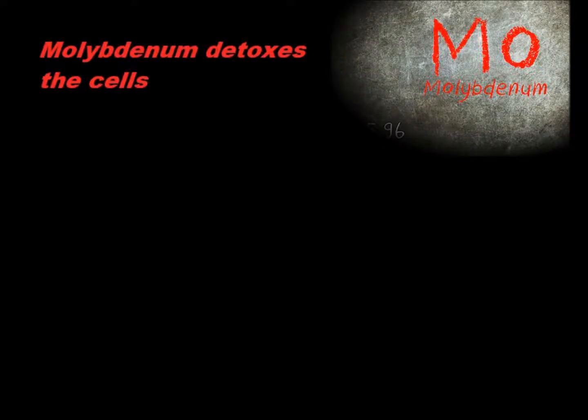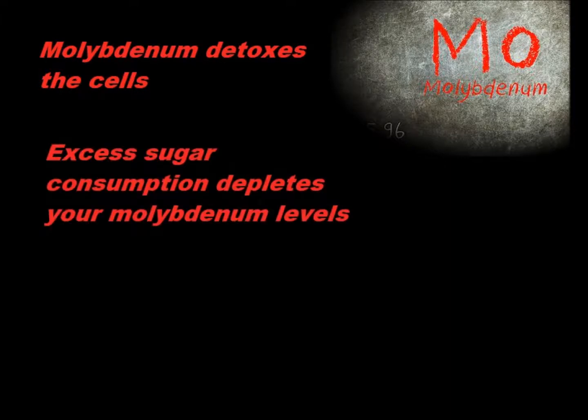Molybdenum is known as a detoxifier because it helps to cleanse the body of toxins, the accumulation of which contributes to a host of conditions. It's also an essential part of some very important enzymes. Most folks don't need a standalone supplement of molybdenum, which is found in decent amounts in legumes, greens, and other foods. But if you're eating too much sugar, that can actually deplete your molybdenum stores.